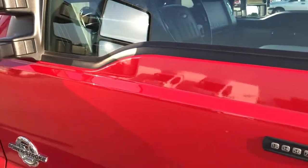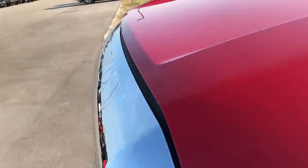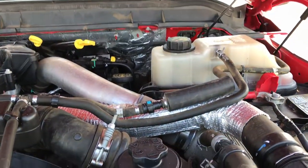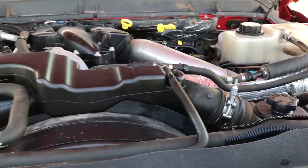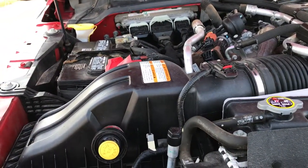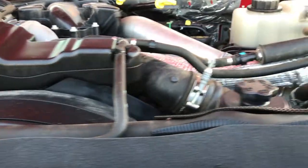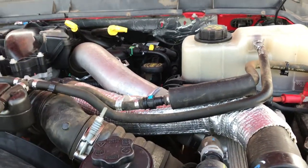Very clean inside, very clean outside — really nice truck all the way around. If you're looking for a flatbed Power Stroke diesel, the engine bay is very clean and runs very smooth. This truck has been fully safety inspected by our service shop. It has a fresh oil and filter change. All the fluids have been checked and topped off, and this one is 100% ready to go.